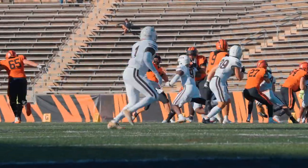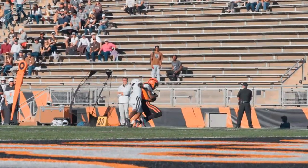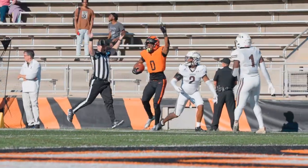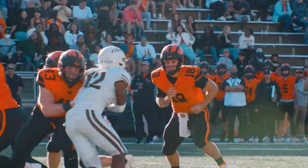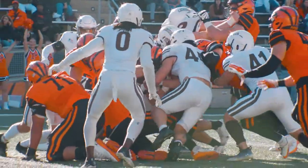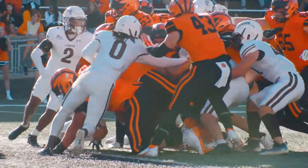Play fake. Volker throws it over the middle. Pass is caught by Hawkins down to the 10 outside the numbers. First and goal for the Tigers. He hands the ball to Volker, plunging up the middle towards the goal line. Did he get the push? He did! Touchdown Tigers!